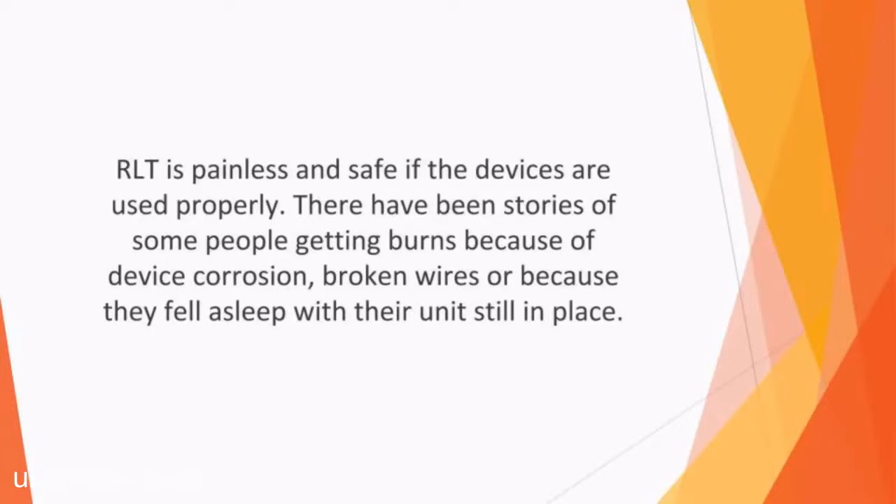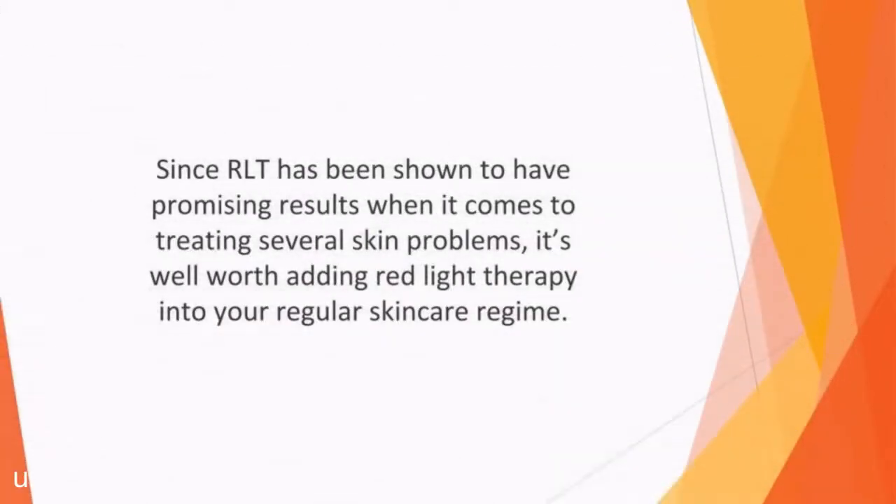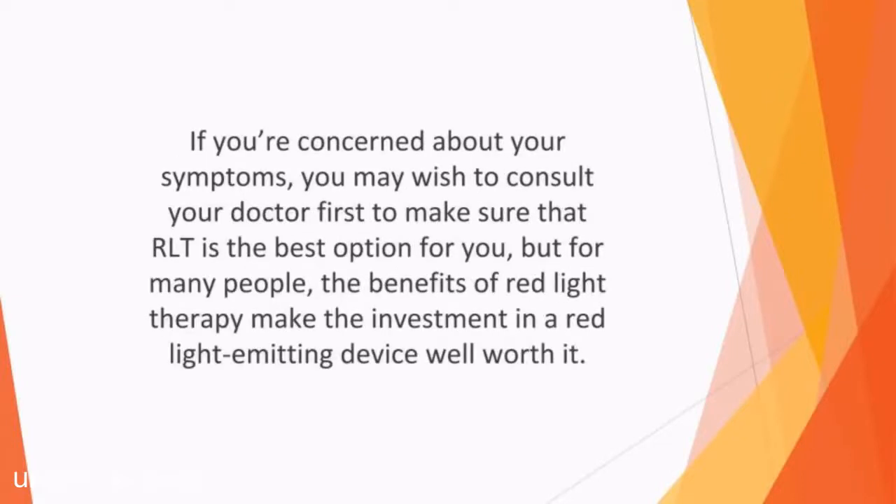RLT is painless and safe if the devices are used properly. There have been stories of some people getting burns because of device corrosion, broken wires, or because they fell asleep with their unit still in place. However, when the instructions are followed properly, red light therapy isn't harmful. It is very important to use eye protection since red light can potentially damage the eyes. Since RLT has been shown to have promising results in treating several skin problems, it is well worth adding red light therapy into your regular skin care regime. For many people, the benefits of red light therapy make the investment in a red light emitting device well worth it.